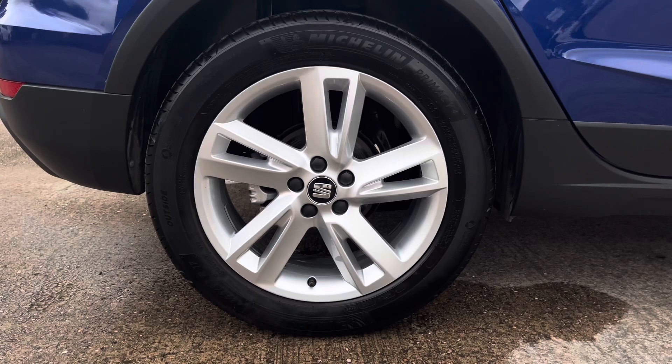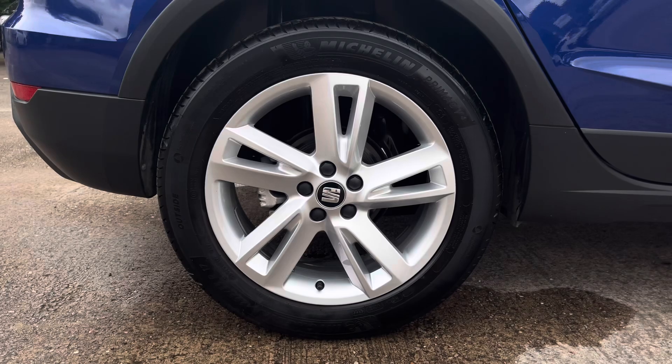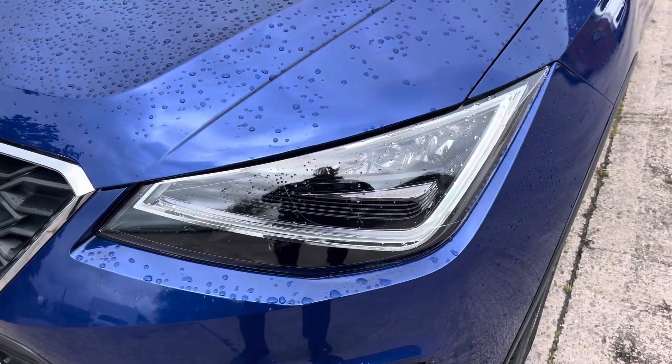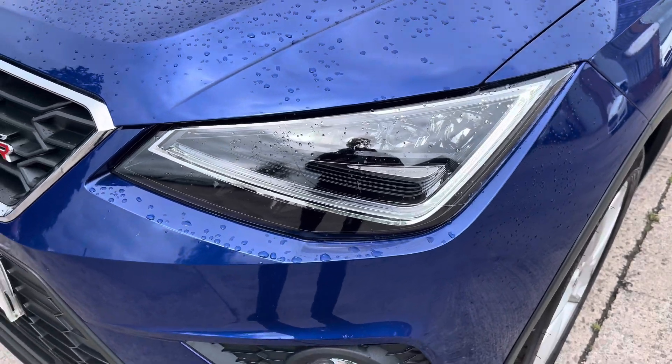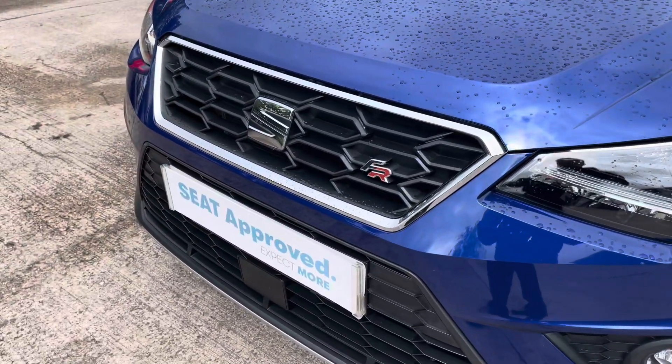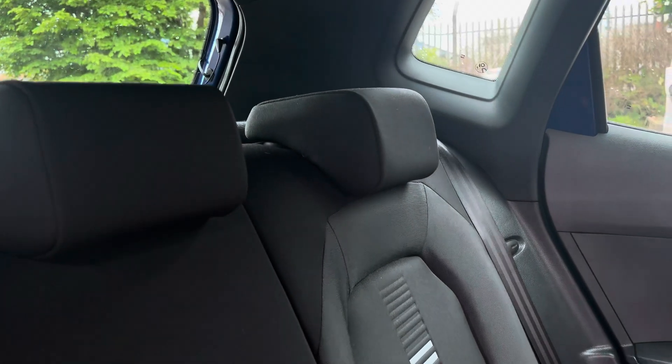This particular model sits on these gorgeous twin-spoke 17-inch alloy wheels which really do complement the overall aesthetic of the vehicle. At the front of the car we have the sharp looking full LED headlights on display here along with the vehicle's stylishly finished black and chrome front grille with the central SEAT emblem.